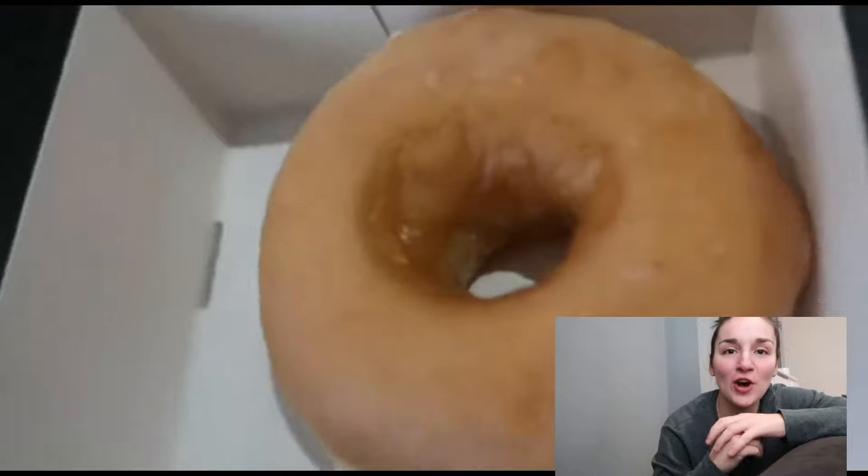So a glazed ring donut. Obviously it is a very simple dessert, not a massive amount to it. I always put it in the microwave for like 15 seconds — it goes super soft and the sugar melts on the top as well, and it's really gooey and really tasty. It is pretty decent. As I said, it is a simple dessert, so I'm going to give it like a 6.5 to 7 out of 10. It's nice for what it is.